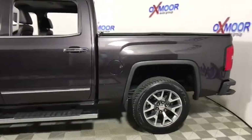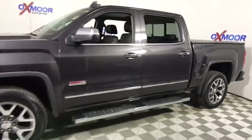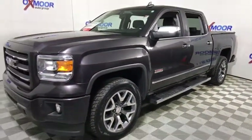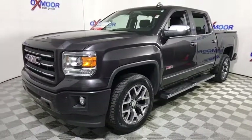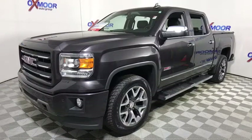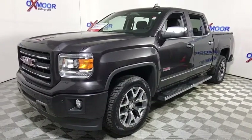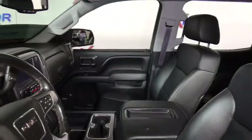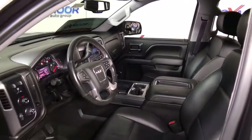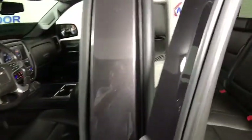The 2015 GMC Sierra 1500 offers a five-star frontal and side crash test rating and a combination of mechanics and aerodynamics that give it better conventional V8 fuel economy than any competitor. It now comes standard with a Vortex 6.2 liter and 5.3 liter V8 engine and an electronically controlled automatic transmission that combines high max hauling capability with precise control.